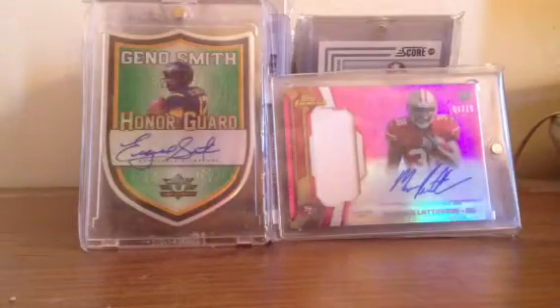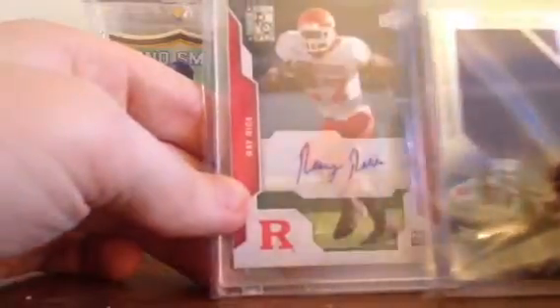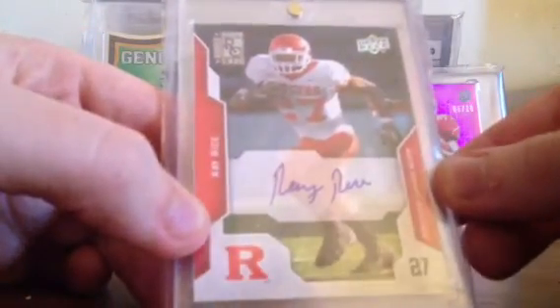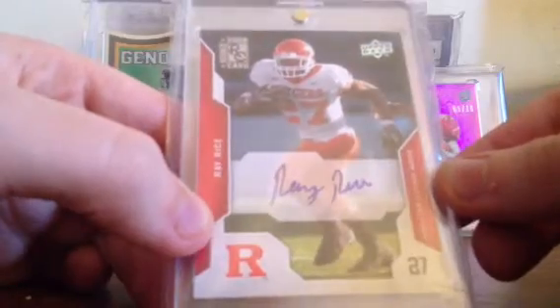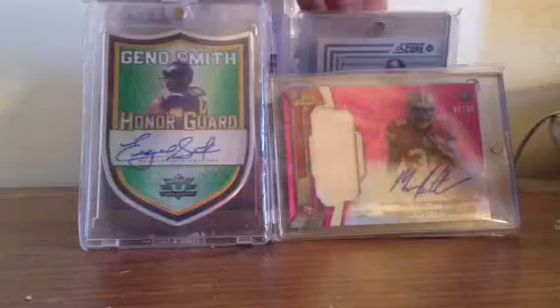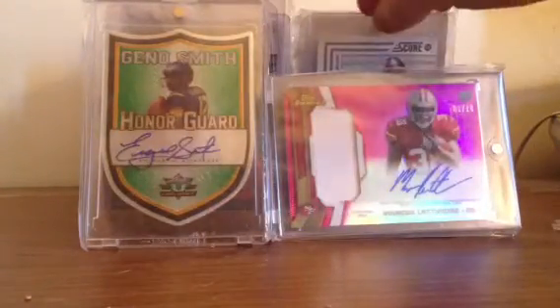The second card is for my Rockers PC, but it is for another PC — I don't want to give it away, but you probably already know. It's a beautiful card. It's a Ray Rice/Ricky auto, so it goes great in my running back PC along with my Rockers PC. I'll just throw it back there — that's where it belongs.